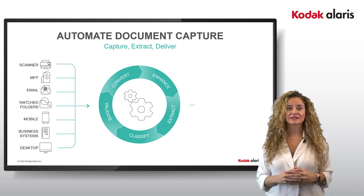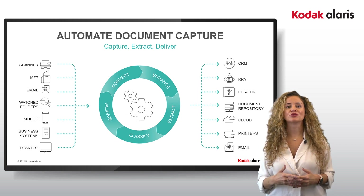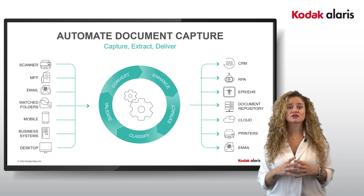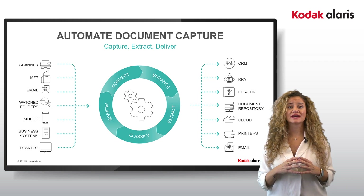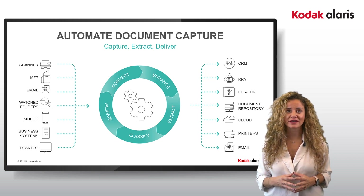Being able to validate the completeness and accuracy of the data you have captured is important for process accuracy. Finally, once all those processes are complete, you need to be able to route that information to the next step of the process for decision making and archiving.